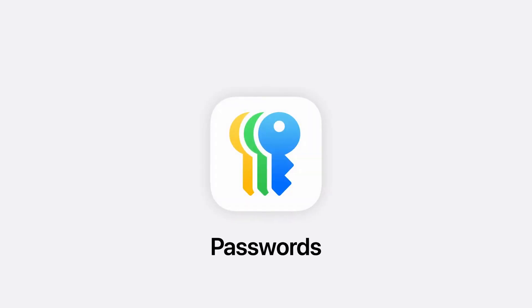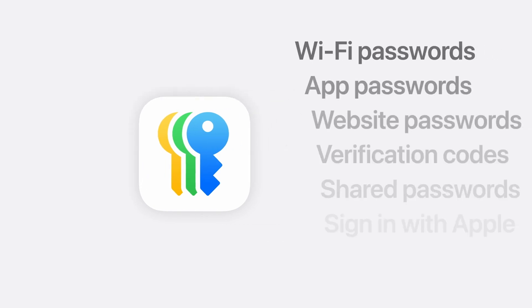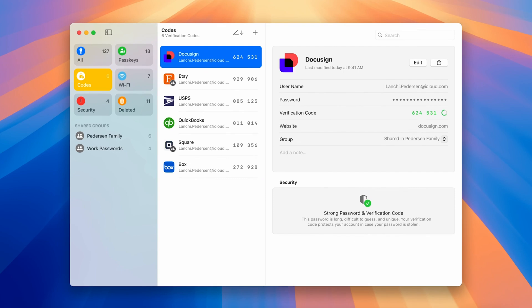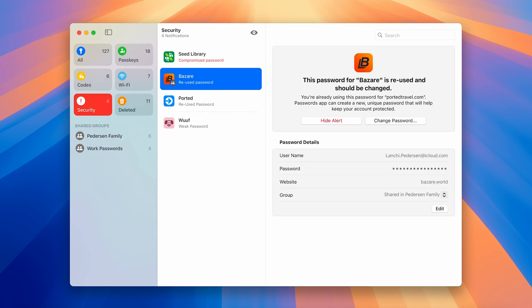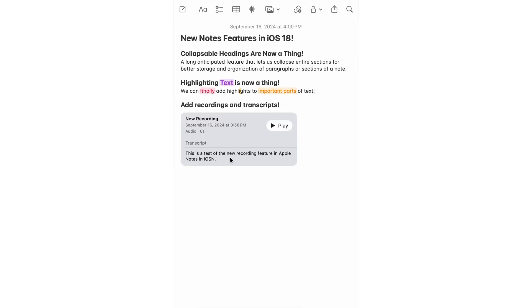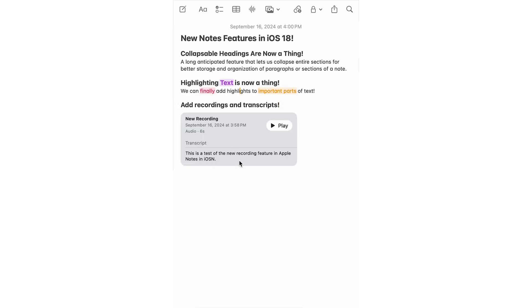There are a bunch of quality of life features that make life easier. We're finally getting the long-anticipated Passwords app on Mac, which is just your iCloud Keychain, but instead of hiding away in Safari, you now have a dedicated app you can keep in your dock and access easily when you need it. Notes is getting a bunch of quality updates, like the ability to add collapsible sections to any note, highlight text to make it stand out, add recordings and transcripts, and add math notes and expressions that solve as soon as you hit the equal sign — which is really going to make life easier for a lot of people.